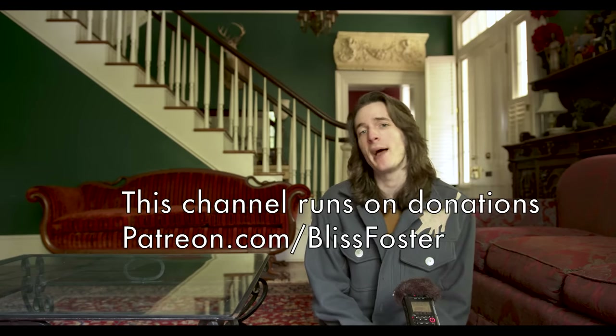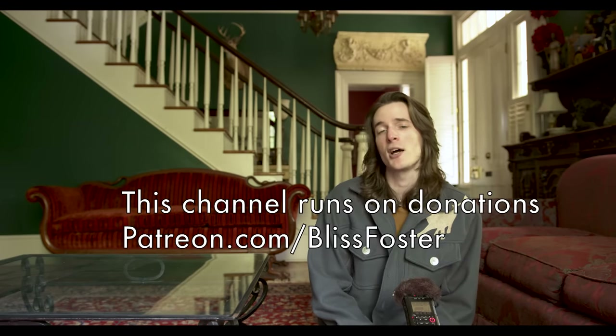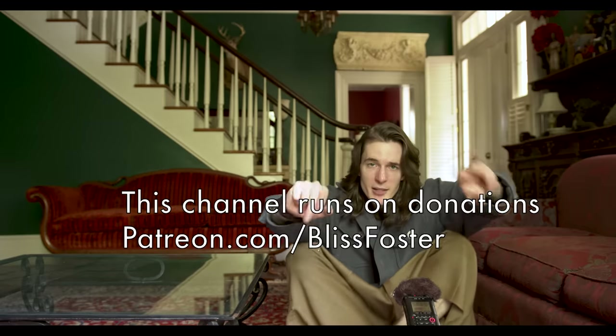Thanks so much. If you learned something, go join the Patreon, get on the Discord, talk to other fashion heads about fashion all day long. I love you a lot. I mean it. I'll see you later.